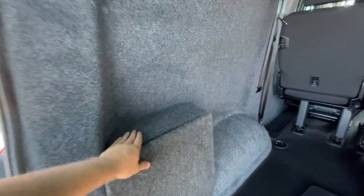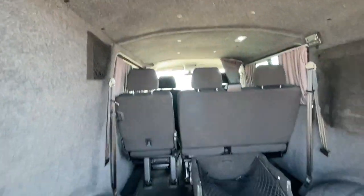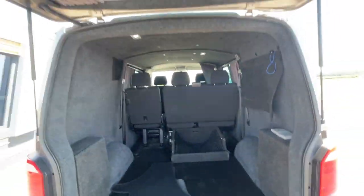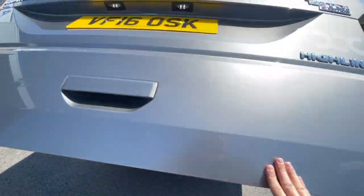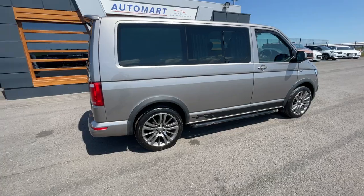Plenty of space — it's all carpeted and well looked after by the previous owner. There's a little light in there and plenty of space to put all your bits and bobs, with curtains all the way around. And there's a final look at the van.